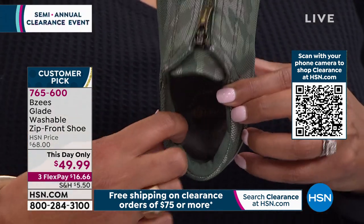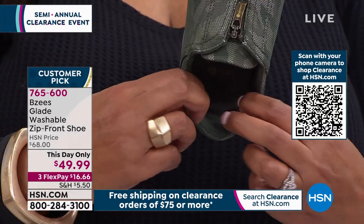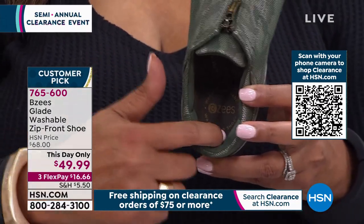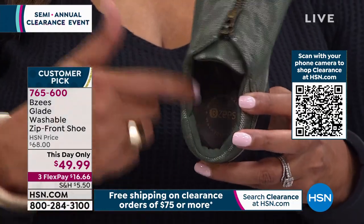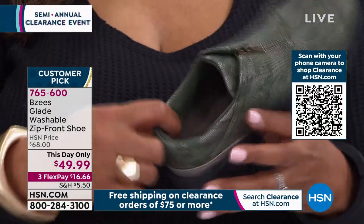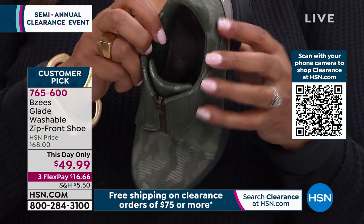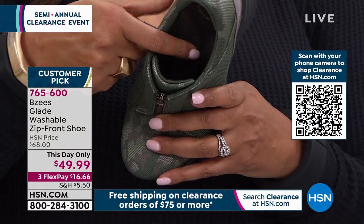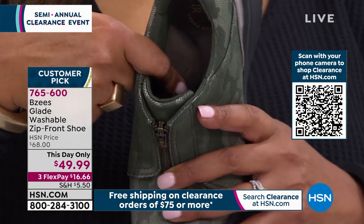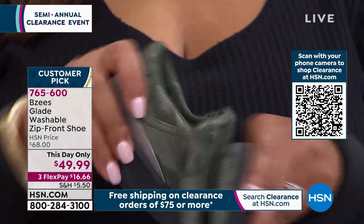The back of the heel features what we call a super puff — there's no break-in period because we deliver cushion on the back of the heel. It's amazing and so soft. You've got cushioning on the sides, the back, and inside with that arch support — the cloud technology in BZ's is absolutely amazing.